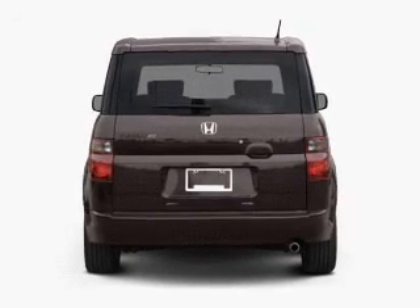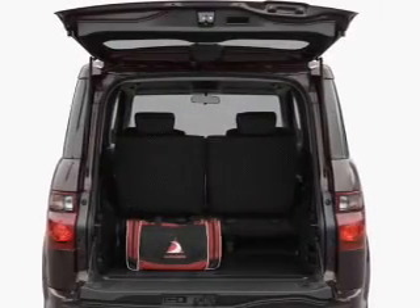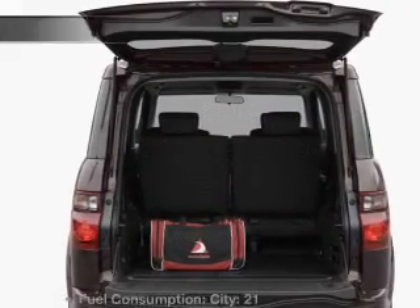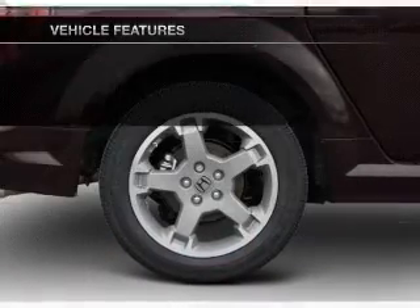Stand out from the crowd with premium wheels. Anti-lock brakes help you bring your vehicle to a safe stop. There's nothing like a sunroof on a nice day. And with these notable features, you won't want to miss out on the opportunity to own this amazing ride.